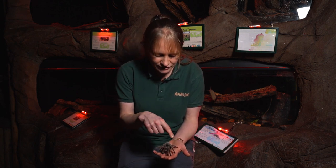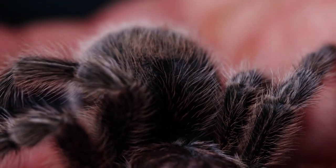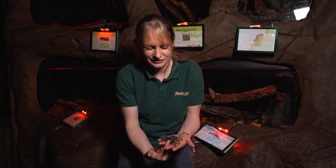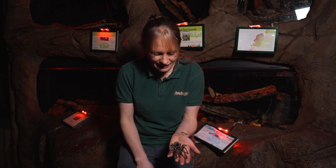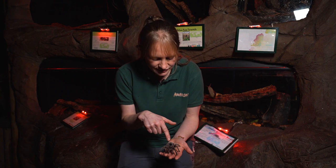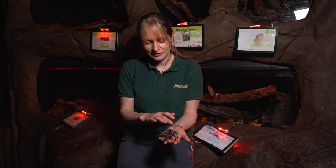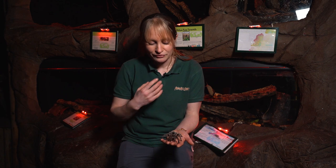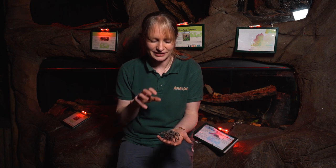You'll see the tarantula is covered in tiny bristly hairs all over her body, legs, and pedipalps — those are at the front and act like a pair of arms or hands. Tarantulas don't have good eyesight. She has eight eyes clustered on top of her body but can't see well at all. Instead, she uses all these bristles for picking up vibrations from anything moving around her — whether it's food or danger.